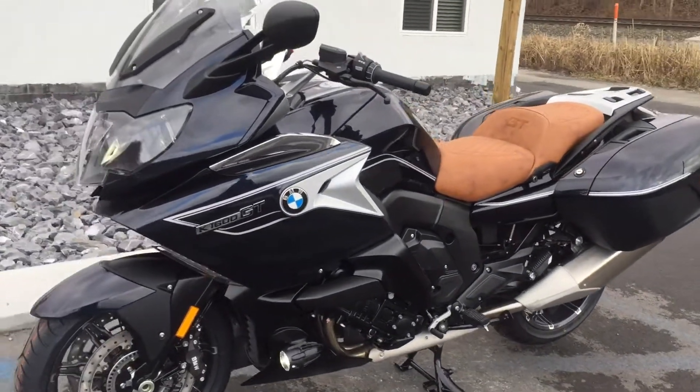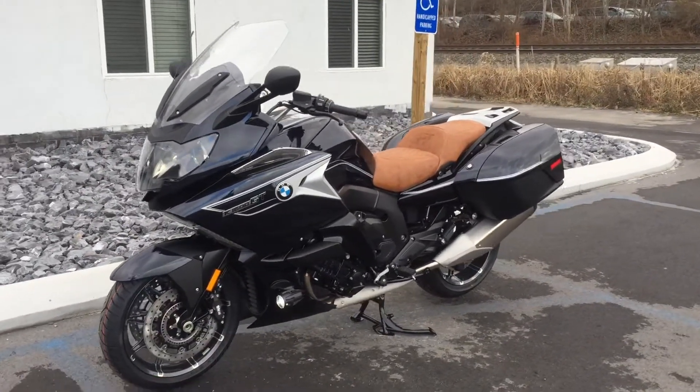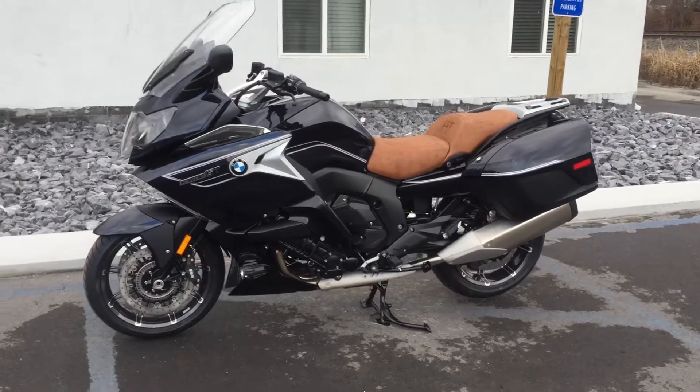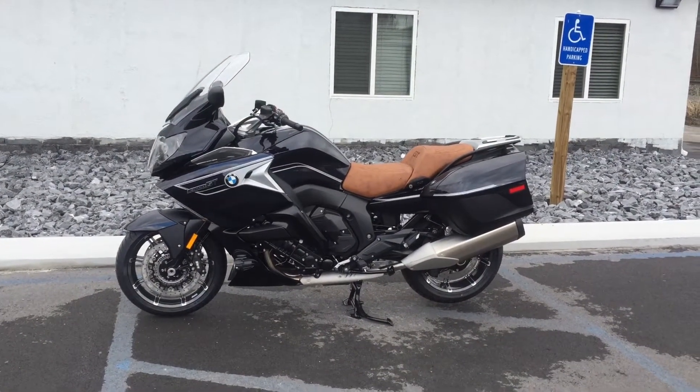Give us a call today or email info at Kisselmotorsports.com for pricing. We do ship to the 50 states. Give us a call.